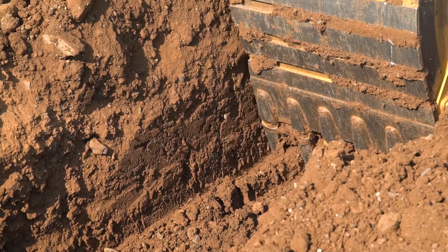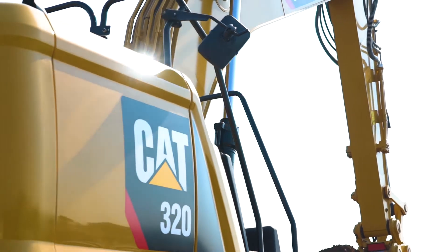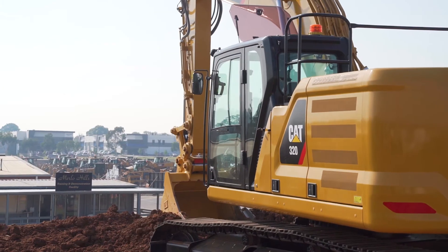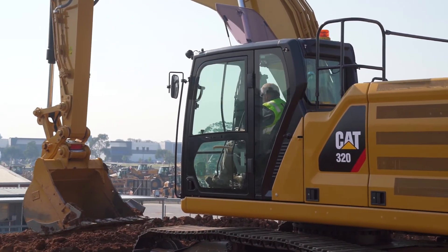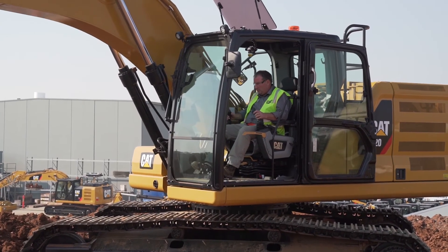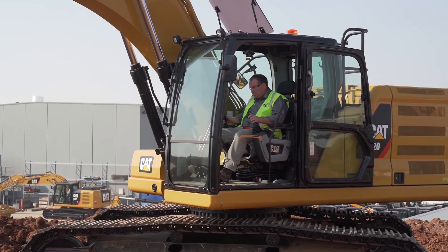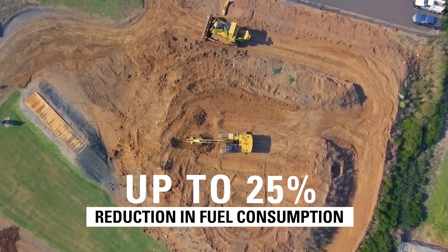Talking about fuel efficiency — the other major change we've made to the hydraulic system is we use very power-dense engines that generate their power very low in the RPM range. We then couple that with a pump that's a larger displacement spinning at slower revs. That gives us the ability to control the pump and engine through asynchronous control and deliver up to 25% better fuel efficiency than the previous models.